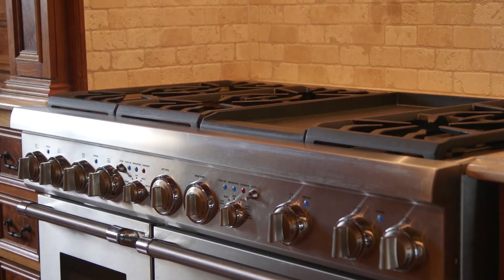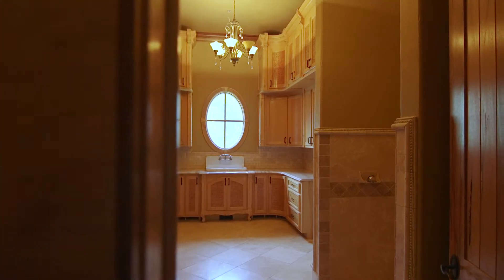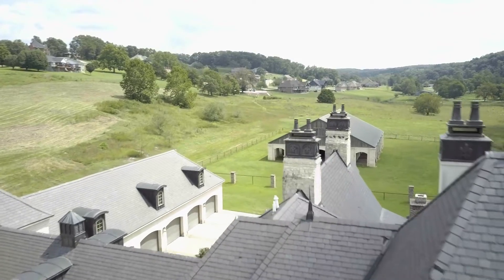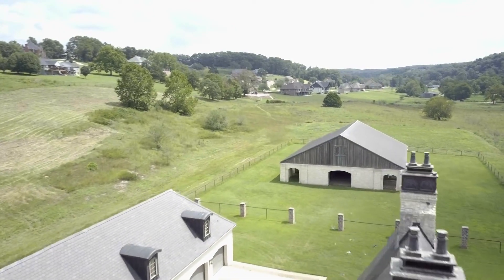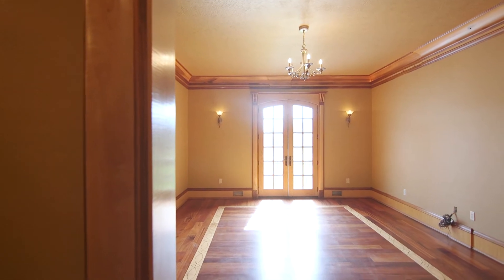It reminds me of a Ralph Lauren house where it's very elegant, not too over the top, but it's still really normal. You have 48 acres here, so you might be working outside, you have horse stables, you're out there, but yet you come in and it's still beautiful, but it's not so over the top that you can't touch anything.